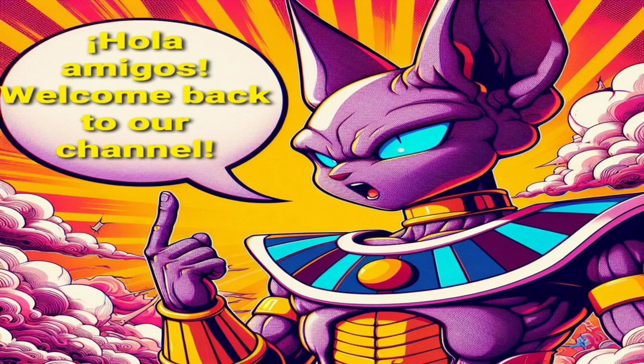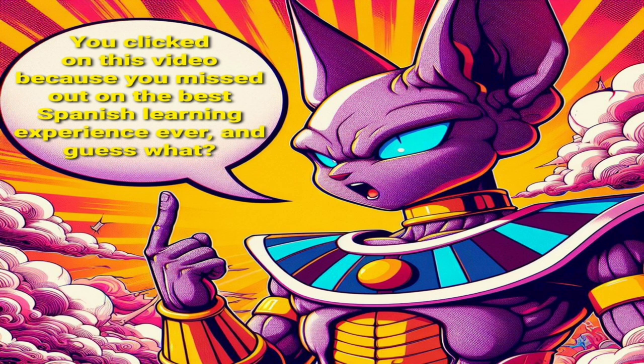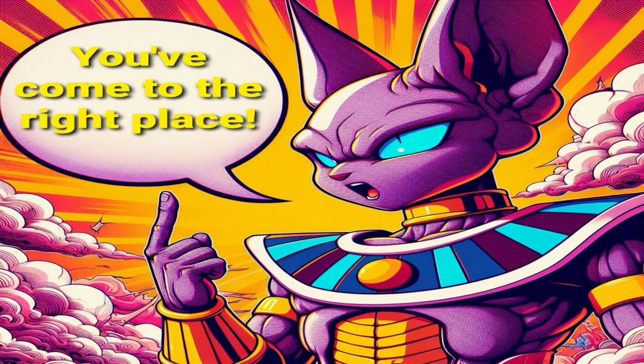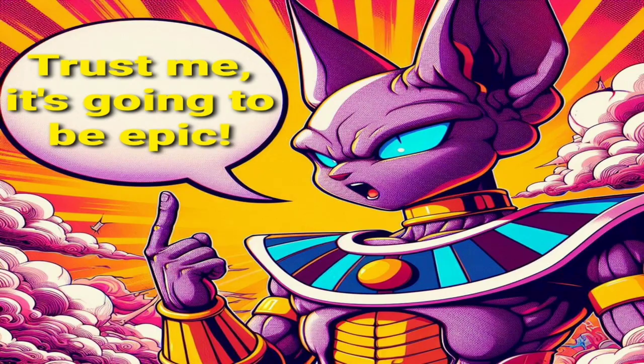Hola amigos. Welcome back to our channel. If you're a language enthusiast and an anime lover like me, then you're in for a treat today. You clicked on this video because you missed out on the best Spanish learning experience ever, and guess what? You've come to the right place. In today's video, we're going to combine the magic of anime with the excitement of learning Spanish. Trust me, it's going to be epic.